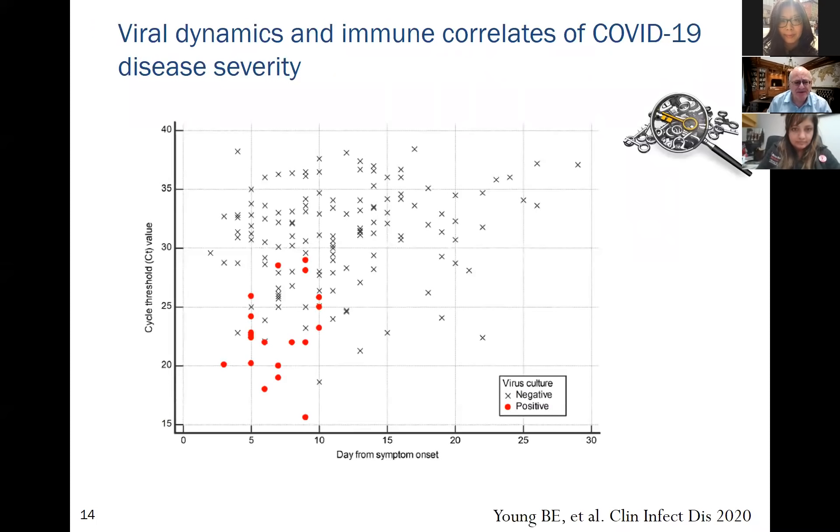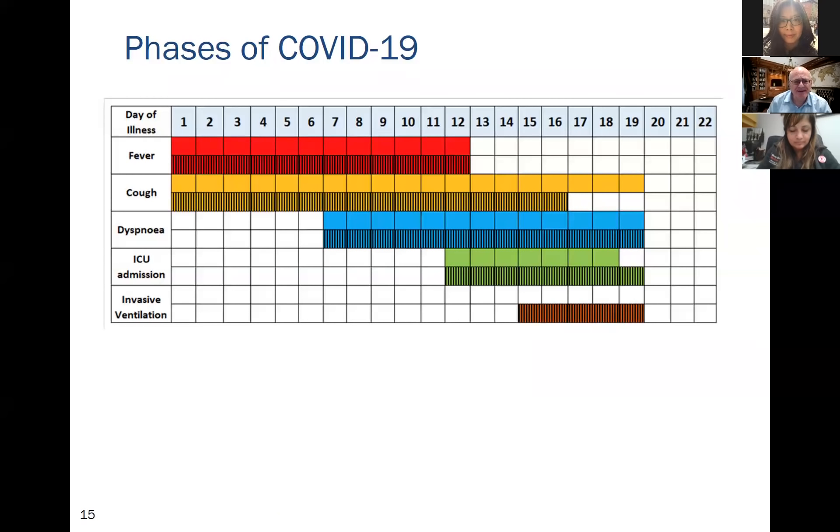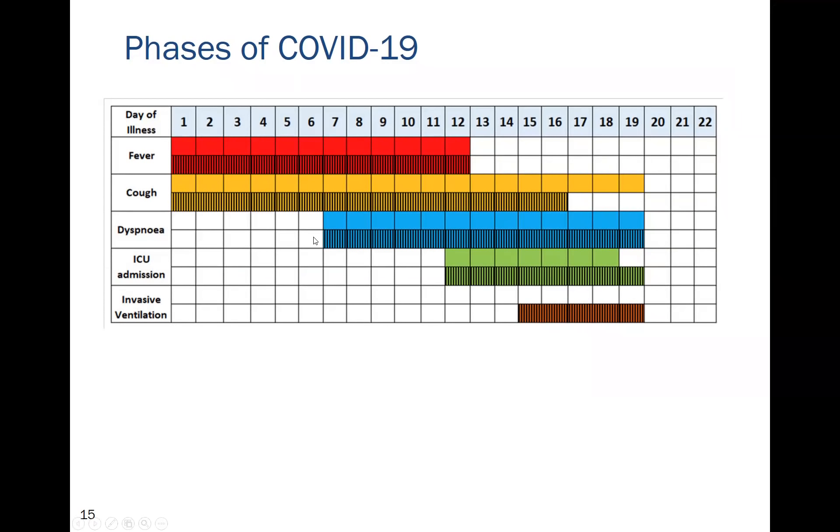Using cycle threshold (the inverse of concentration), culturable virus is only present until the 10th day, yet patients remain PCR-positive for much longer. Looking at symptom timelines with day one as onset: fever lasts about 12 days, cough about 19 days. There is a transition period where patients can improve and then worsen, with onset of shortness of breath and pulmonary signs typically at day seven to eight.